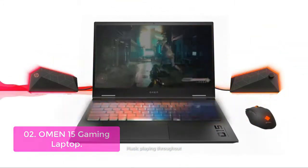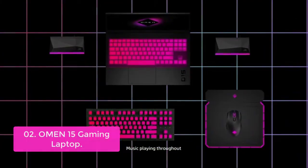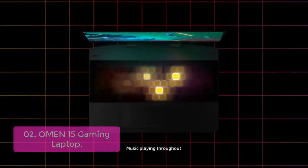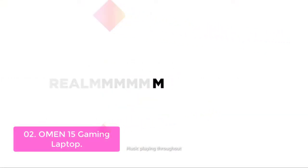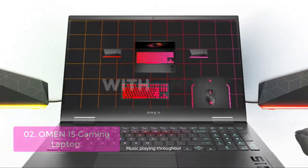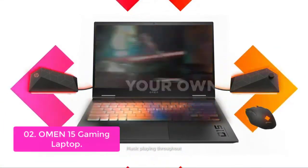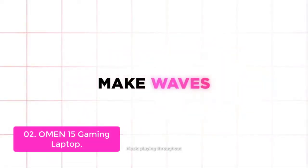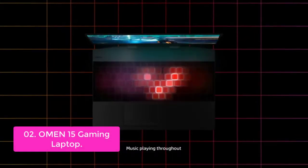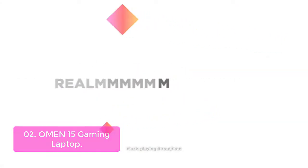List number 2: Omen 15 Gaming Laptop. It features NVIDIA RTX graphics with Max-Q for power and efficiency combined, letting you experience the future of gaming with incredible realism, robust performance, and long-lasting battery life. Enjoy a 15.6-inch diagonal Full HD IPS Anti-Glare Micro Edge WLED Backlit Display, powered by NVIDIA GeForce RTX 2070 Super. This laptop is VR-ready for immersive and breathtaking experiences.